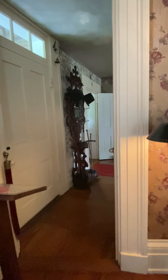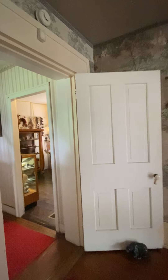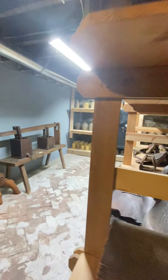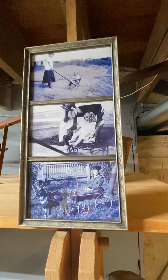Next we head down to the basement. It is a really cool space down here, with a collection of saddles and a little bit of everything. There is a small pool-type cart where a child could sit in it and be pulled, or small animals could pull them.